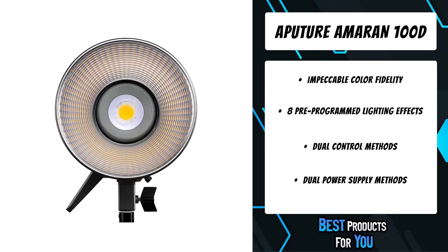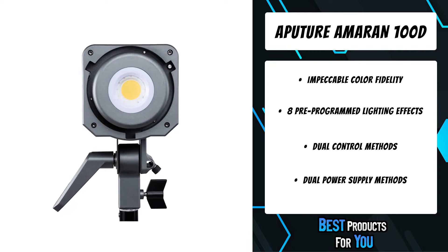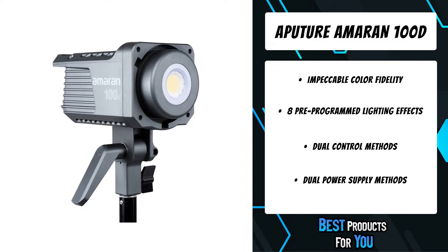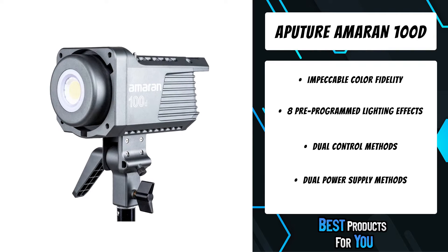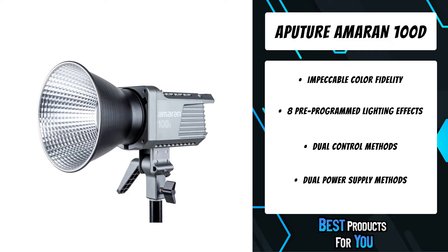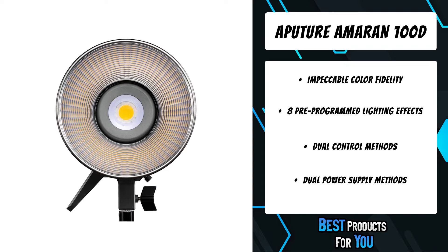When it comes to lighting, output is like horsepower. Using cutting-edge LED technology, the Amaran 100D uses its 100W COB LED output to create an equivalent to a 750W tungsten light. It also features 0% to 100% dimming control to ensure that you can always find the right level of illumination for your scene. Meet the brightest and darkest light in your kit.